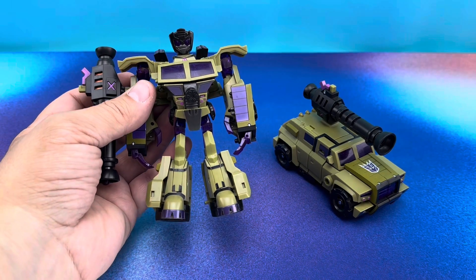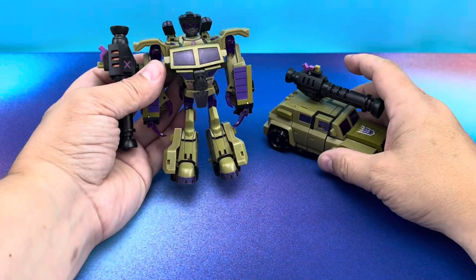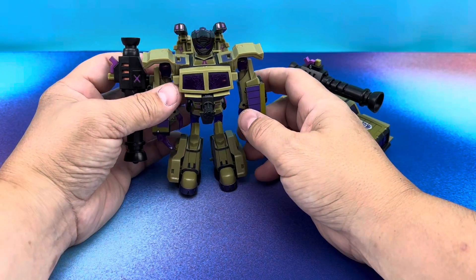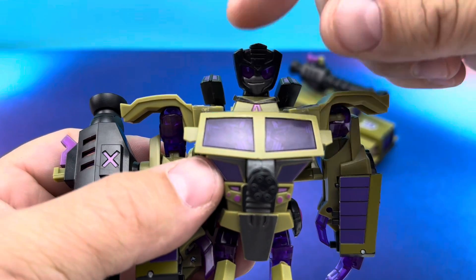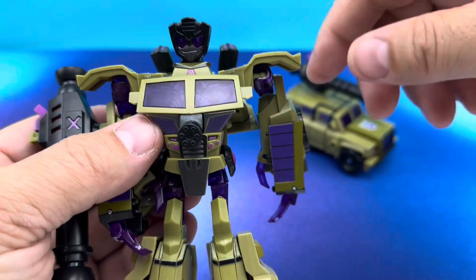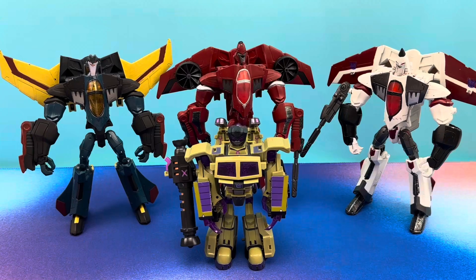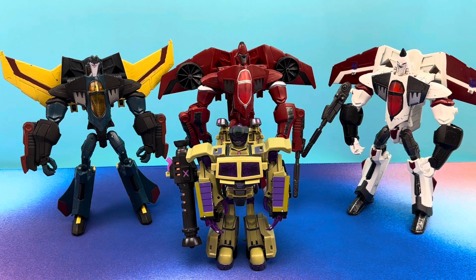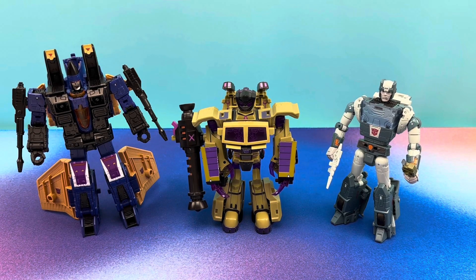I am super happy to have this thing. I'm happy to have two of them — blessed to have two copies, man. I love Swindle. The light piping is glorious — it's not going to come out great here, but you can even see the pupils in his eyes. He does have some articulation, but like most animated stuff, it's all wonky. I think most people have animated Dirge, Thrust, and Ramjet, so we'll put them in the background as a size comparison. Shouts out to my buddies Ethan and Dirge.